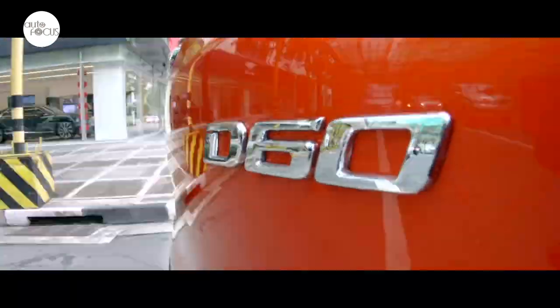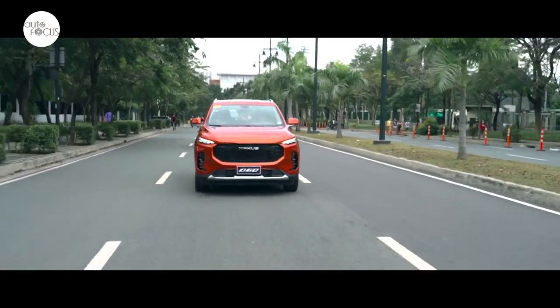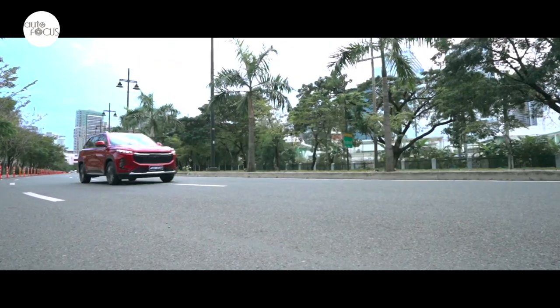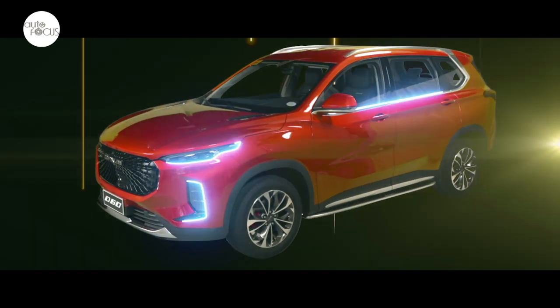These include an electronic stabilization program, electronic parking brake with auto hold, cruise control, front dual and side airbags, a reverse camera, a tire pressure monitoring system, and rear parking distance control — with the Elite getting a front park distance control for good measure.